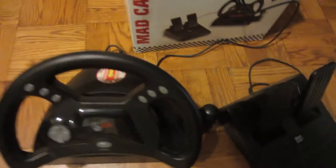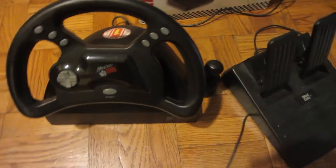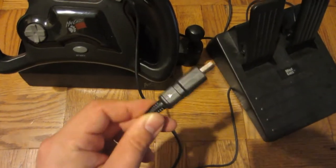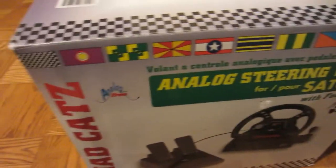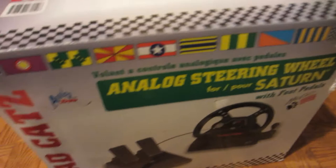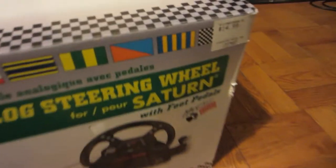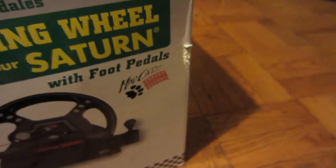So this is a Mad Cat racing wheel for the Sega Saturn. It says right on it 'for Sega Saturn.' I got the box — the year on it is 1995, and it was originally purchased at Electronics Boutique for $14.99.